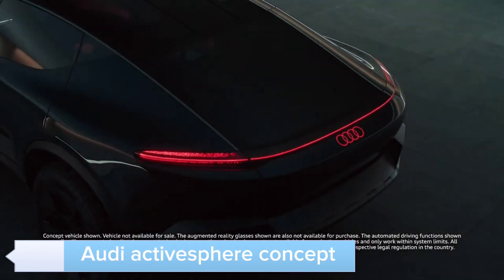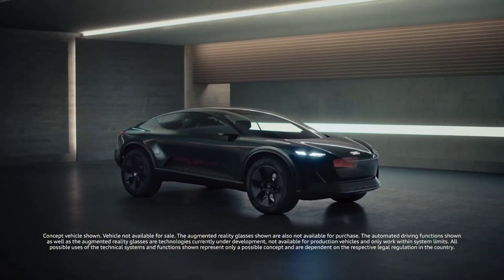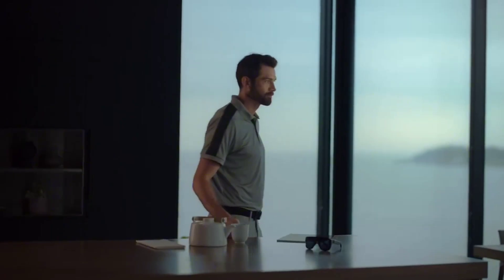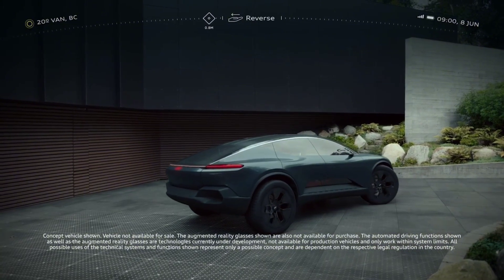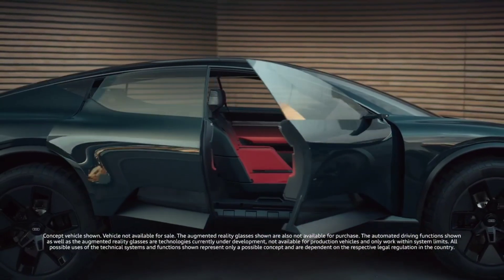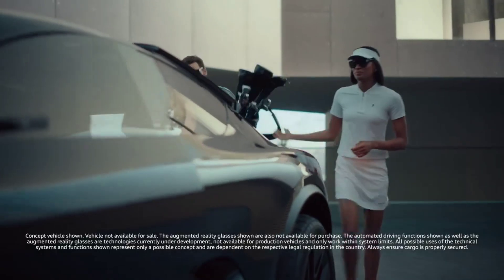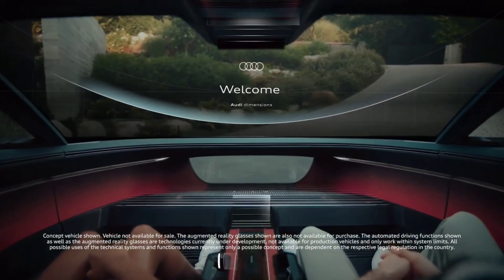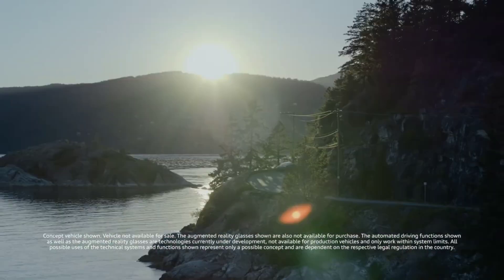The Audi ActiveSphere Concept is designed for versatility and adventure. This vehicle adapts to your needs, whether you're driving through urban streets or exploring rugged landscapes. Its innovative design allows it to transform, offering a dynamic and engaging driving experience. The ActiveSphere features advanced electric propulsion, autonomous driving capabilities, and a luxurious interior, making it the perfect companion for any journey. With its blend of performance, utility, and style, the Audi ActiveSphere is ready for any adventure. The vehicle also includes modular interior components that can be reconfigured to suit different activities, from family trips to outdoor excursions.